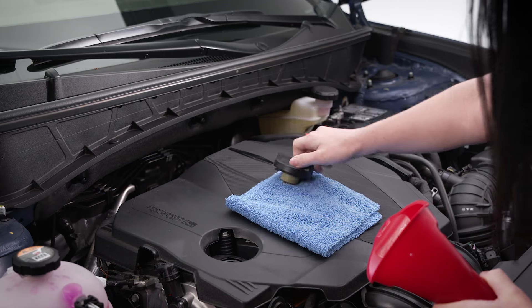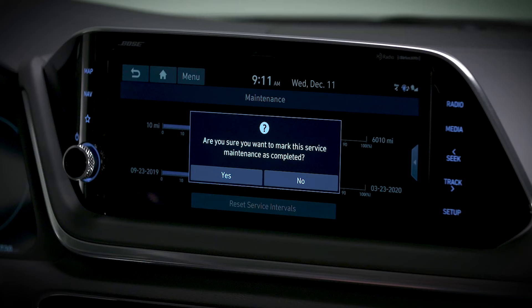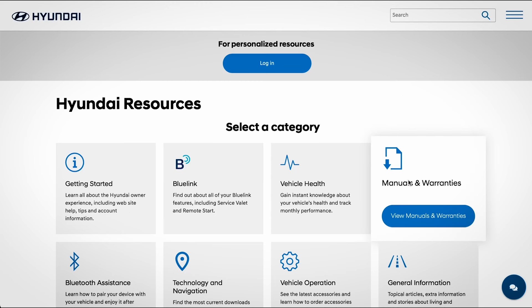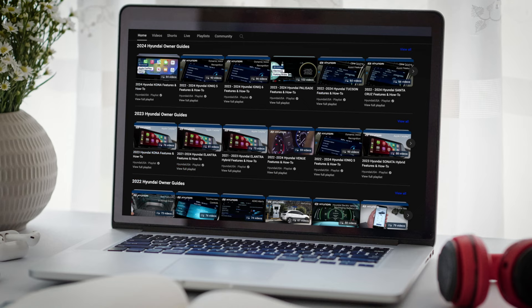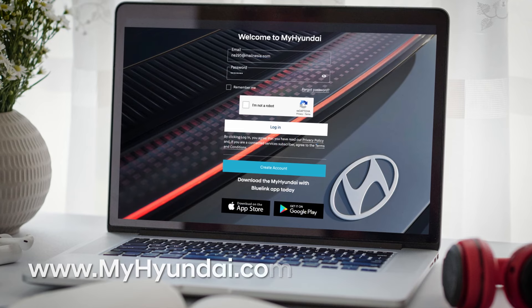Be certain to watch the 'How to Check Your Engine Oil' video to learn how to quickly and easily check engine oil. For more information on these and other features, consult your owner's manual available at myhyundai.com, or the user's manual accessible via the touchscreen. Be sure to explore the how-to guides on the Hyundai USA YouTube channel and myhyundai.com.